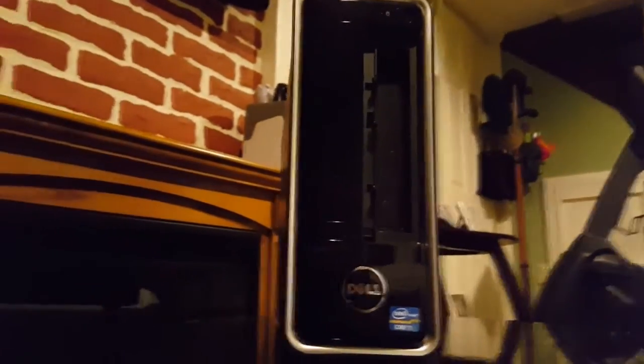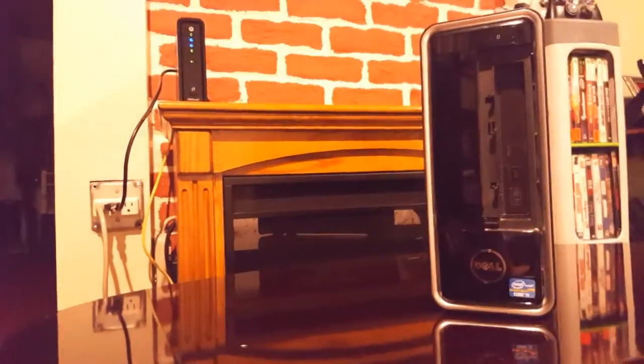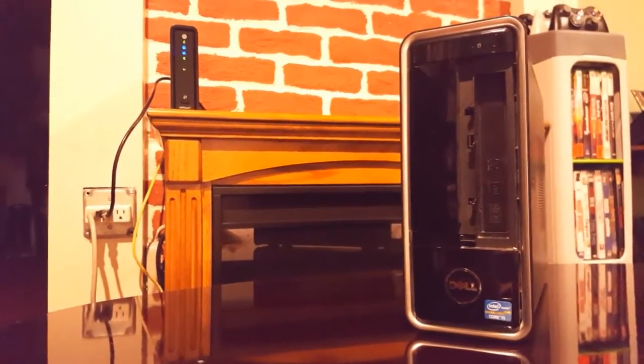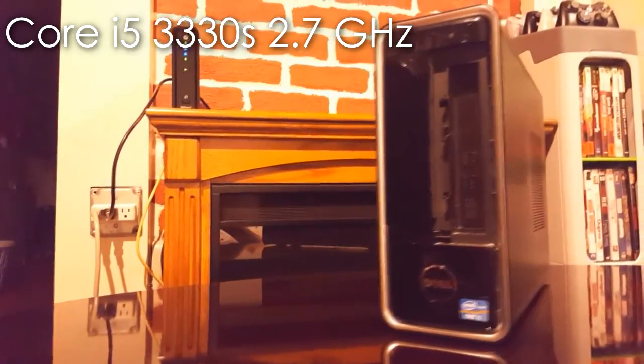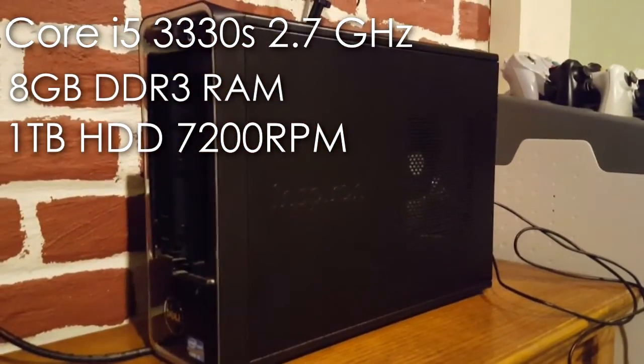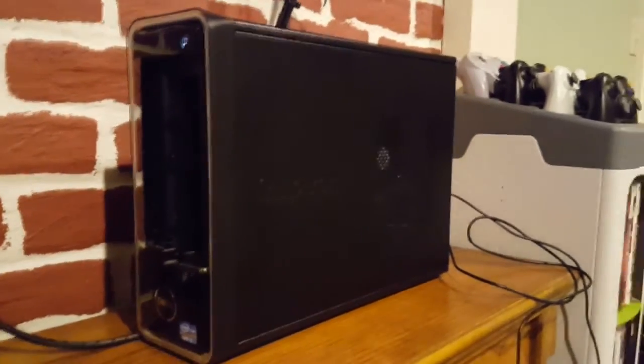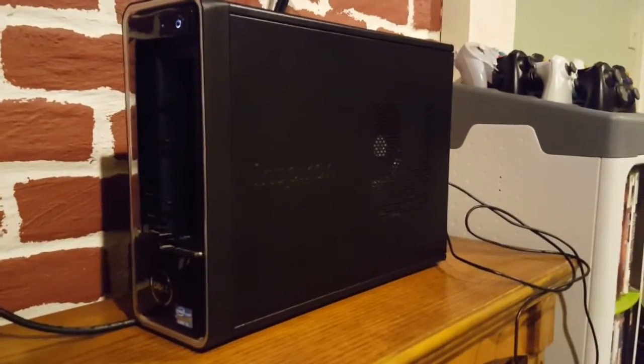This is the Dell i660s, a computer that proves that size really doesn't matter. At the size of an Xbox One, it packs a Core i5-3330S, 8 gigs of RAM, and a 1TB hard drive. It even comes with a full PCI Express slot, which allows for future upgrades with a graphics card, such as a low-profile GTX 750 Ti.